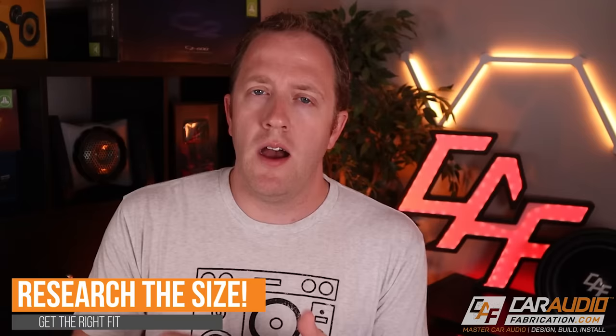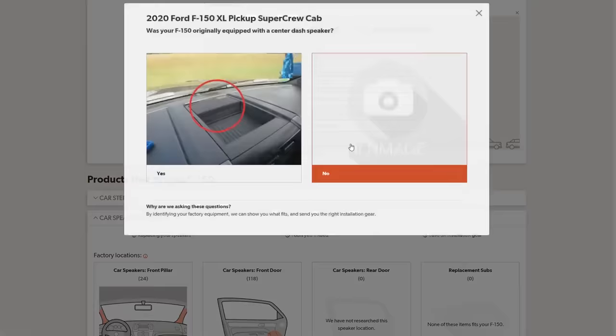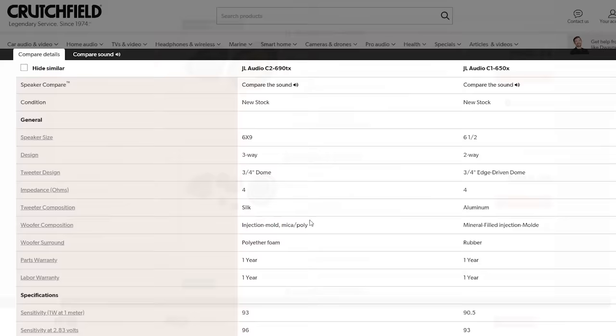Do research the size of the stock speakers in your vehicle so you can match them with your upgrade. A great way to determine what aftermarket speakers will work with your vehicle is to use our show sponsor Crutchfield. On the Crutchfield website you can use their vehicle selector tool, enter the year, make, and model of your vehicle, and if they've done the research you can see exactly what will fit. Their website also makes it very easy to compare different speakers using the compare function.